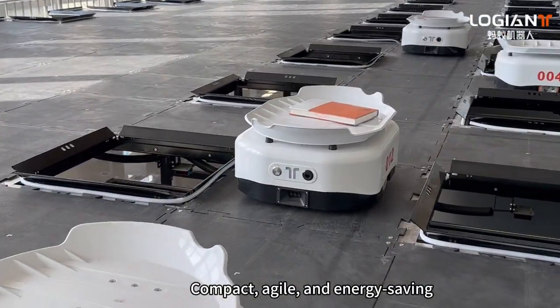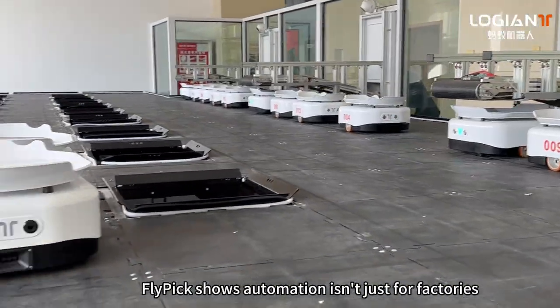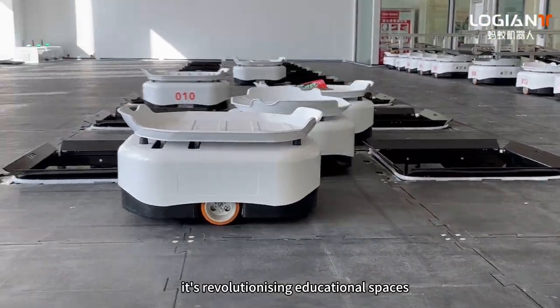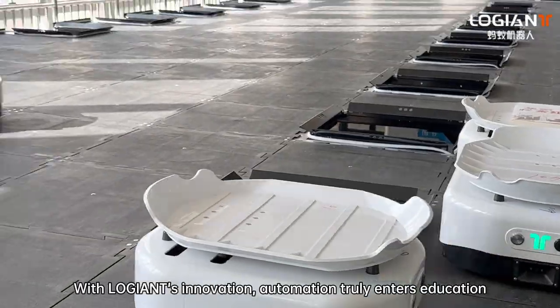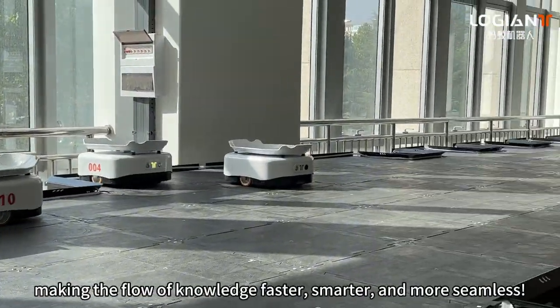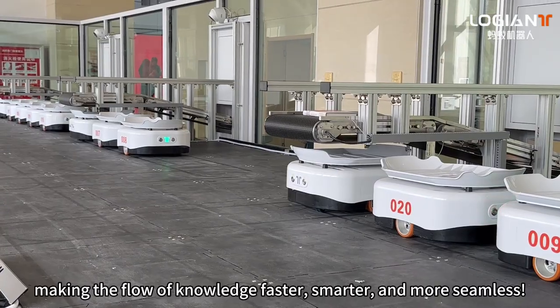Compact, agile, and energy saving — Flypik shows automation isn't just for factories. It's revolutionizing educational spaces. With Low Giant's innovation, automation truly enters education, making the flow of knowledge faster, smarter, and more seamless.